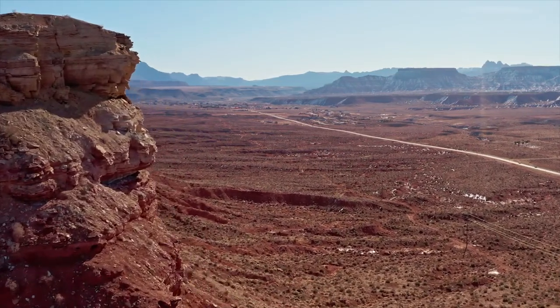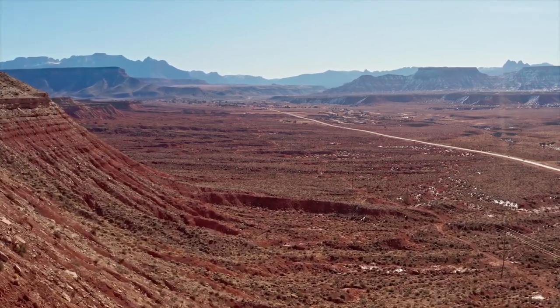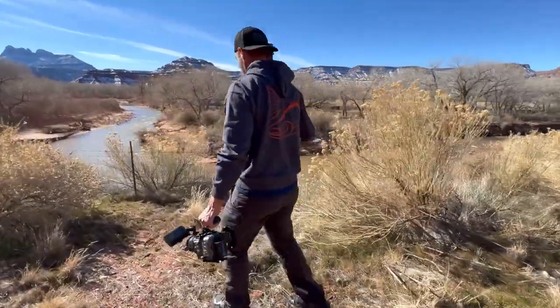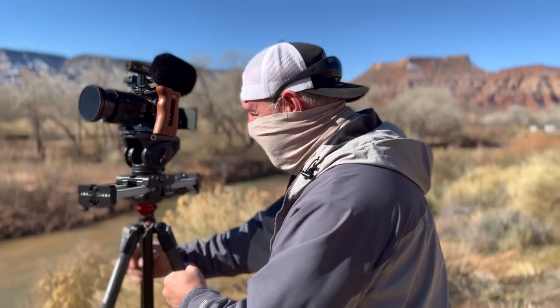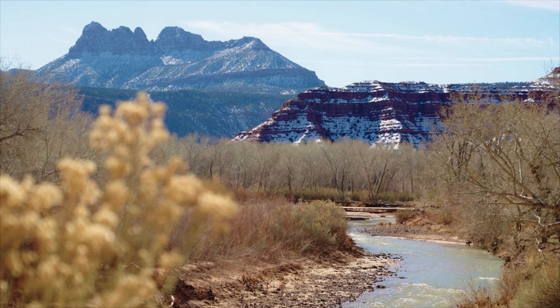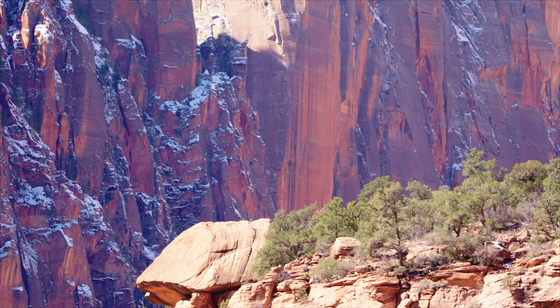As we approach Zion National Park, the scenery begins to warm up for the main attraction just up the road. The Virgin River, which carves through the heart of Zion just ahead, has a less dramatic effect on the landscape here, gently winding through private property and agricultural spans of southern Utah. It's pretty much like the best day ever — crystal clear blue skies. A storm went through about four or five days ago, and when that snow sits on those red rocks, it's just magic.